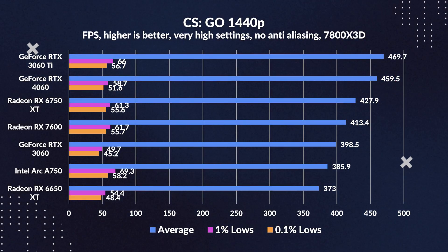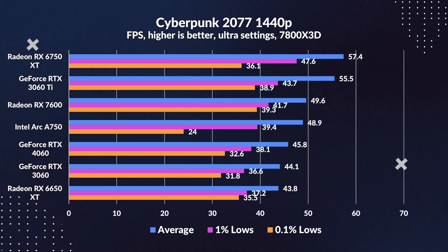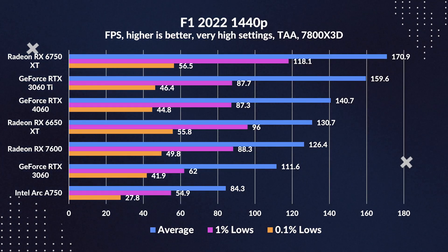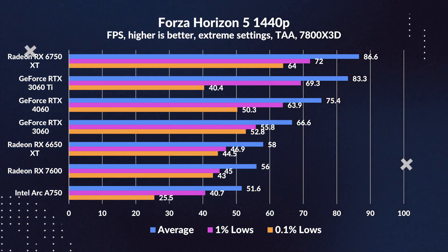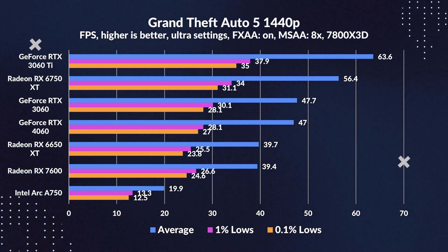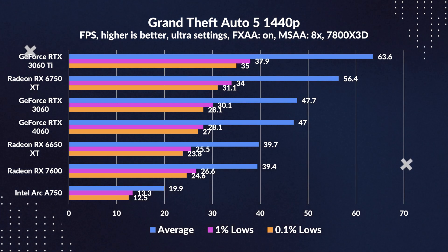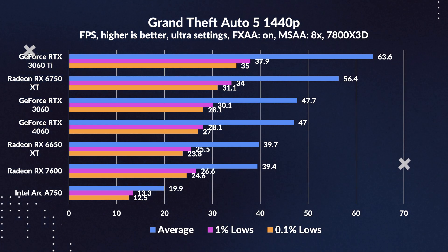Venturing into the 1440p realm unveils some captivating trends. The RX 7600's victories over the 4060 become scarcer, with the latter asserting dominance more consistently. Turning the lens towards the 7600's direct rival, the narrative flips — the 6650 XT marginally races ahead of the 7600, sometimes just by a few frames, underscoring just how neck and neck these contenders truly are. A theme consistently echoed in titles like Forza Horizon 5 and GTA 5. As we push to 1440p, the emphasis shifts to GPU bottlenecks, with our CPU — albeit a hefty 7800X3D — taking a backseat.